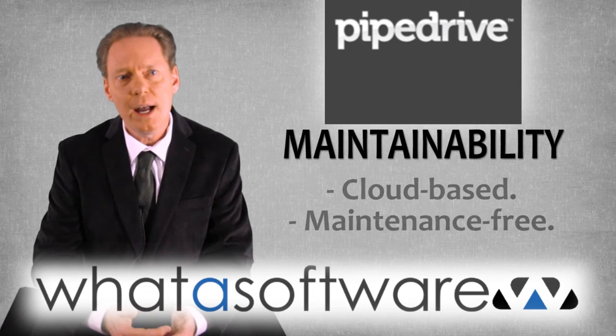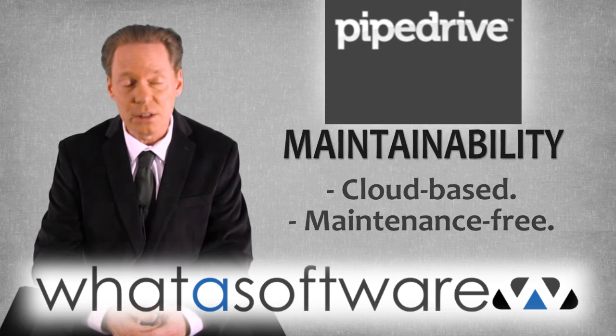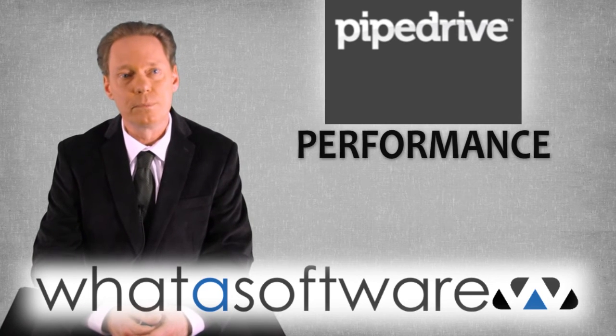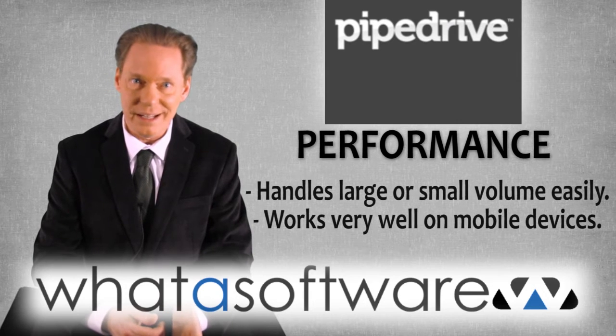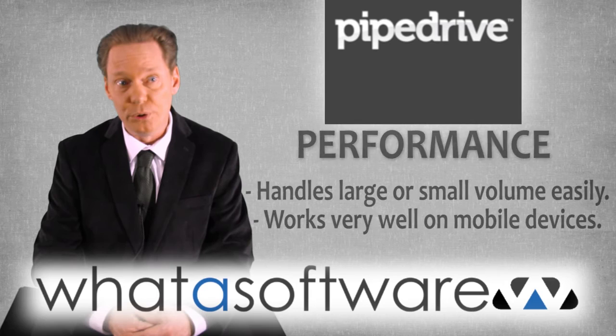Maintainability. PipeDrive is a cloud-based solution subject to regular updates, so it's essentially maintenance-free. Performance. Whether your sales volume is huge or tiny, PipeDrive can handle it with ease, and it works really well on mobile devices.